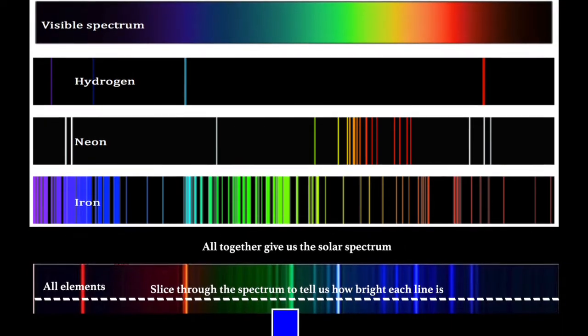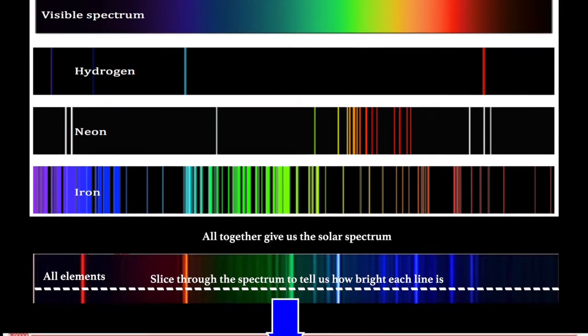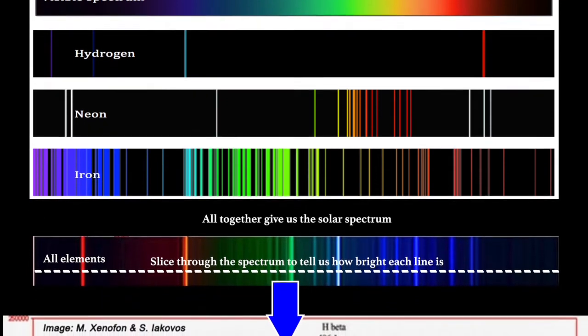A spectrograph works very similarly to a prism — you shine light through it and it breaks up the light into its different components. When we shine visible white light through a prism, it breaks up into all the different colors of the rainbow. Scientists use spectrographs because they can pull out very fine detail in the spectrum being analyzed.